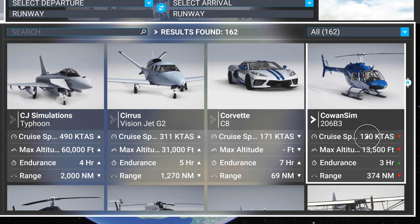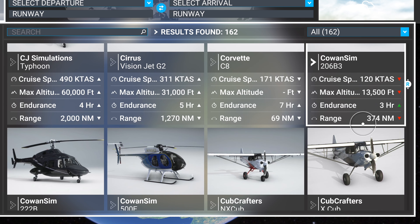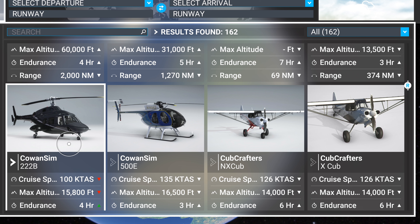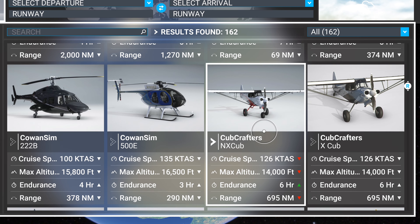The EC 206 B3 by Cowan Sim is a really good helicopter. You probably only need one or two of Cowan Sim's helicopters. All of these are good — they just tend to fly very similar to each other. If I had to pick one Cowan Sim helicopter, it's by far the 222B — that's Airwolf, bro. It's a must-have, you've got to do it.